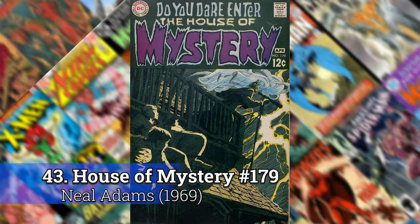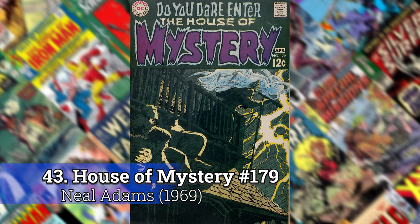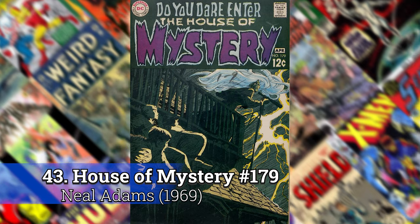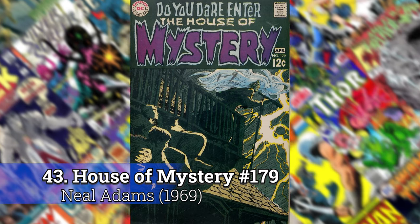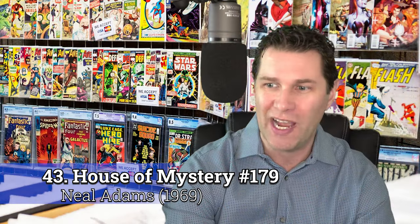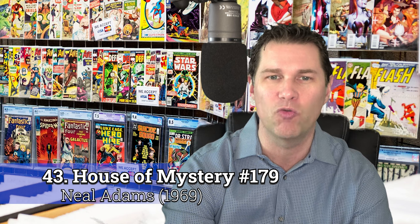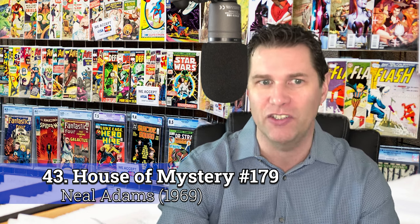Number 43: House of Mystery 179 by Neil Adams. Neil Adams is going to show up a bunch of times on here. He's probably one of the best artists of the time period. These horror books — whether it's House of Secrets, House of Mystery, Witching Hour — all of them just have such great covers. It was tough for me to not just include a whole list of 50 horror covers, but this one makes the list.